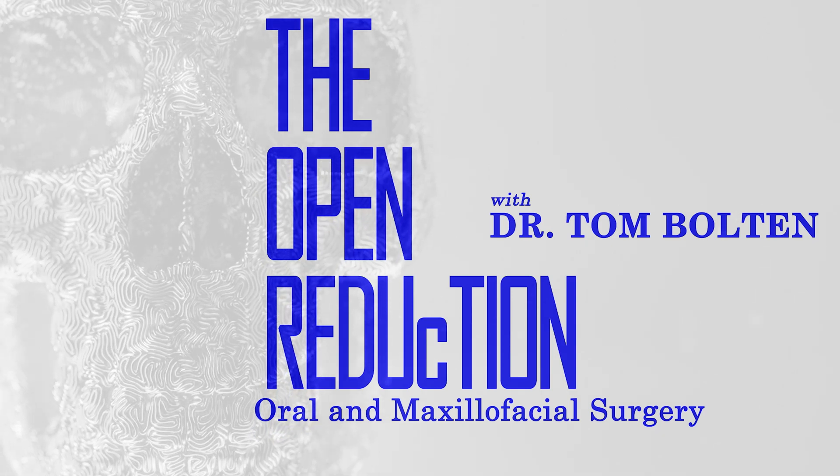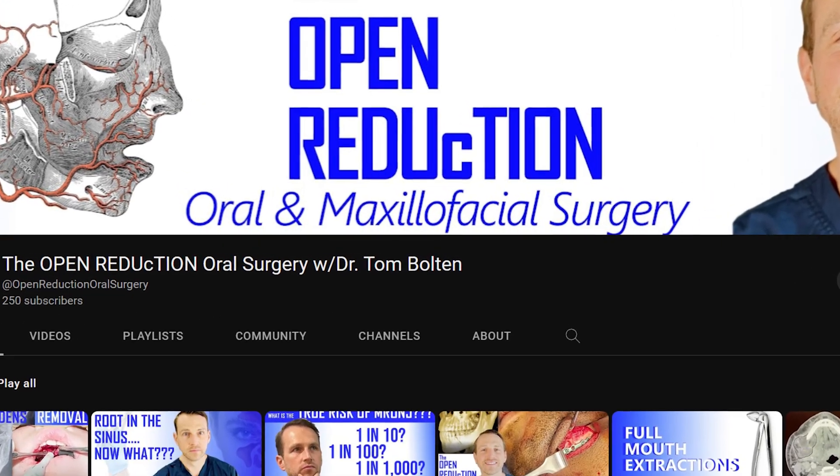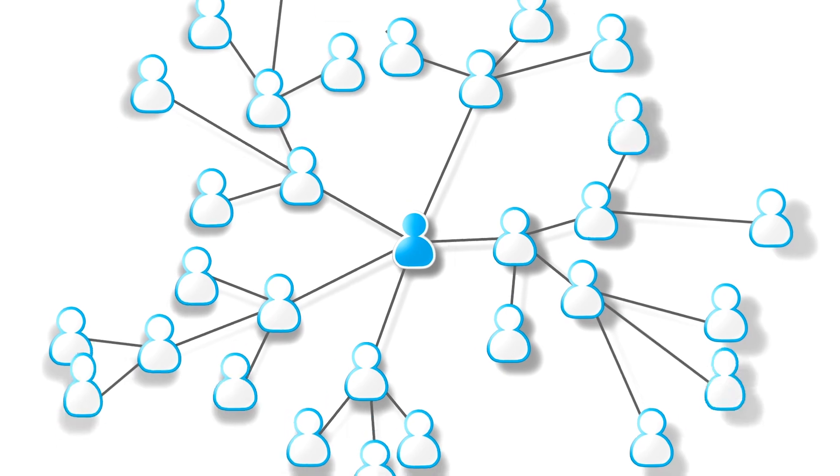Before we get to the next case, I want to take a second to ask you to subscribe to my channel, The Open Reduction. The channel covers all topics of oral and maxillofacial surgery and is a great resource for professionals, students, and patients. By subscribing, you're letting me know that you are benefiting from this content and it also helps this content reach more people.